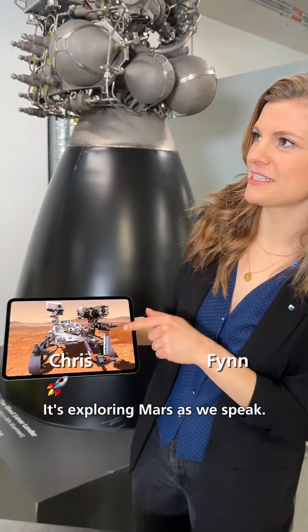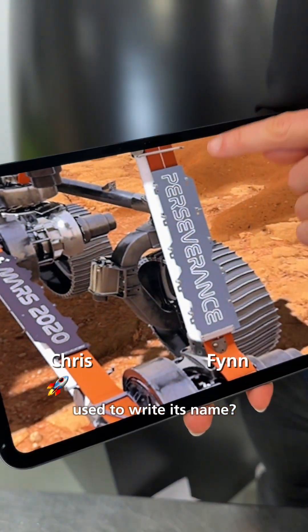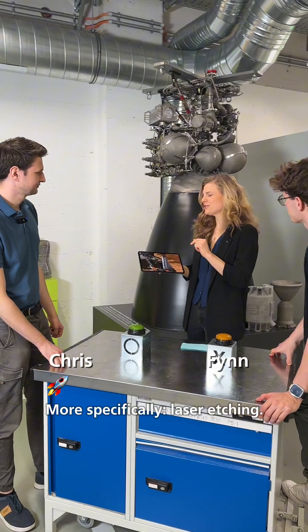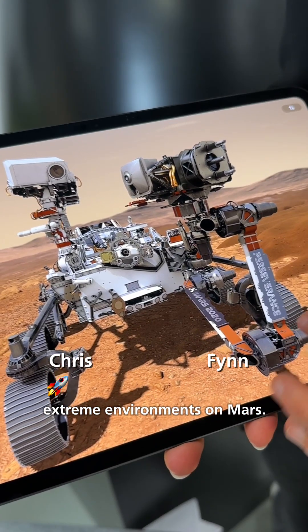Look at this vehicle. It's exploring Mars as we speak. Which Trumpf technology was used to write its name? Locking? Not quite. Black marking. More specifically, laser etching was used. It's more durable in these extreme environments on Mars.